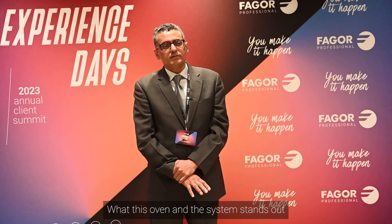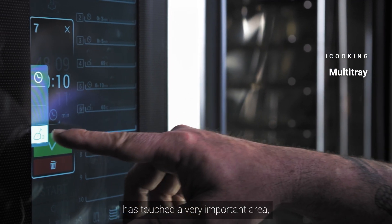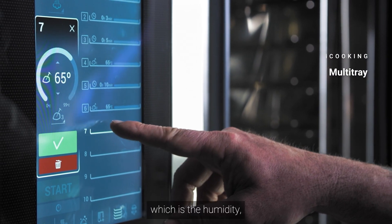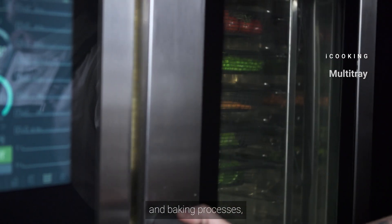What this oven and system stands out for is that Fagor has touched a very important area, which is humidity — which is very important in some of the cooking and baking processes.